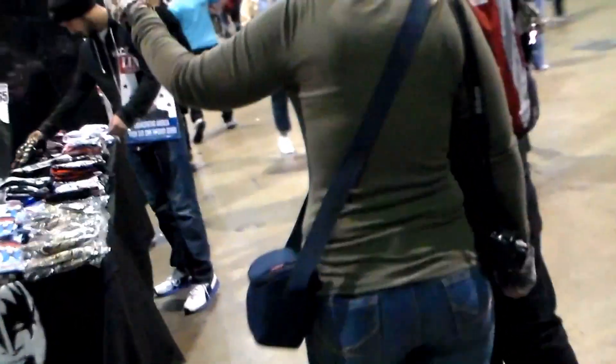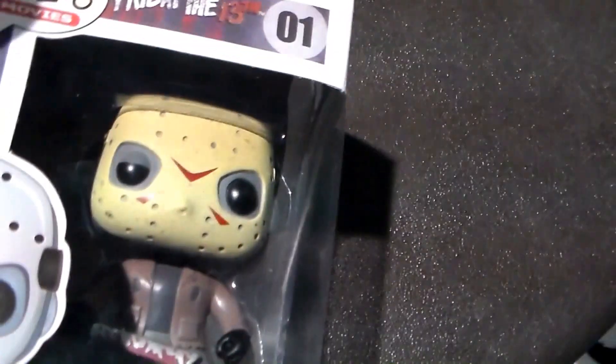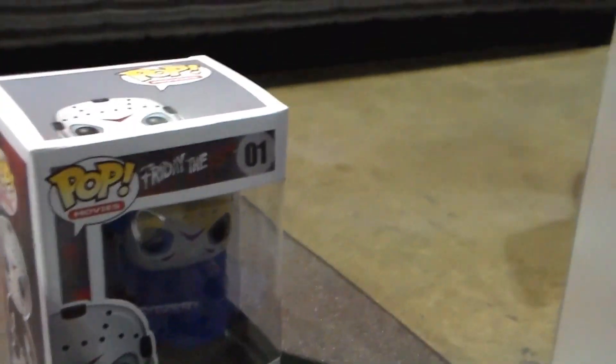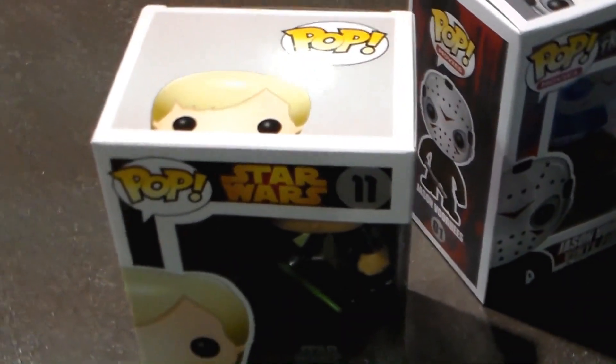Of course they have Funko Pops here and I got suckered as usual. I feel like I'm going to spend a lot of money buying random stuff, but that's okay. I got an October horror-related one — check this bad boy out, hell yeah, that's pretty badass. And in keeping with my Star Wars theme lately, which I've been buying a lot of them, I had to get a Jedi Luke. Two new ones in my collection. Jason Voorhees, Luke Skywalker — welcome to the collection. Stay tuned for a collection video.